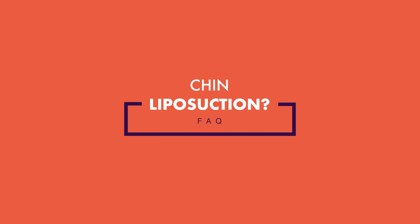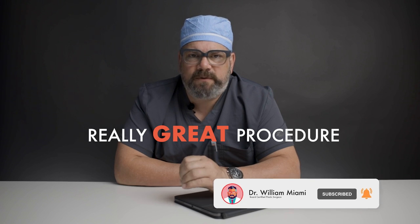Chin liposuction has become a more popular procedure requested in the last couple of years. It's a really great procedure for the right candidate. It's not liposuction of your whole chin and mandible — it's really just focused in this area. When patients ask for it, they always turn to the side and say 'I need to get rid of this.' That little amount of fat makes a huge difference.